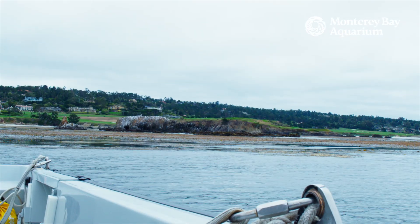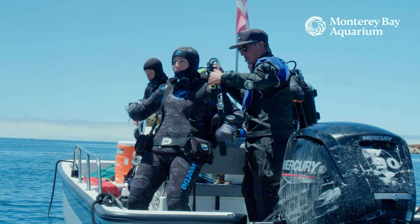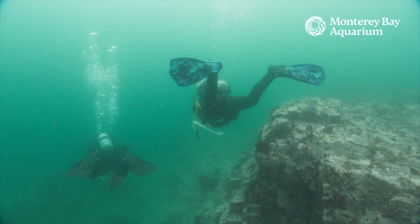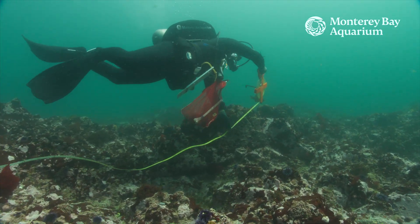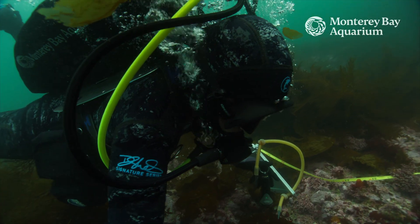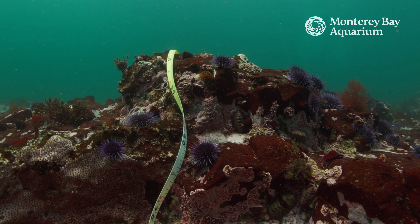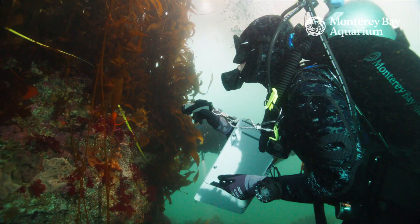So today we're doing margin surveys, which is one of the two survey types that we're working on for this kelp forest recovery project. See you at the bottom! Margin surveys essentially involves surveying the transition from an urchin barren into a healthy kelp forest. My role is the urchin diver — I'm counting purple and red urchins, and then I'm also looking at urchin behavior: are they concealed or are they open and actively grazing?